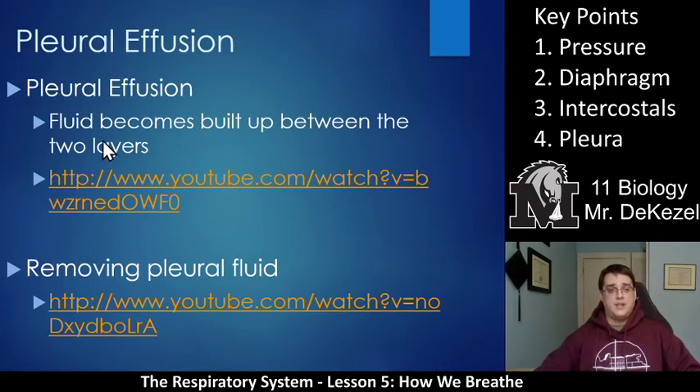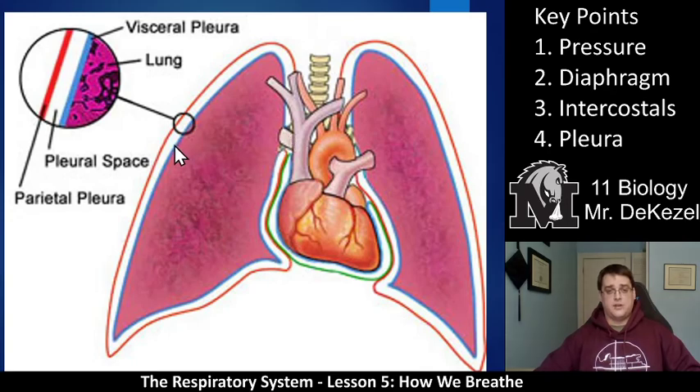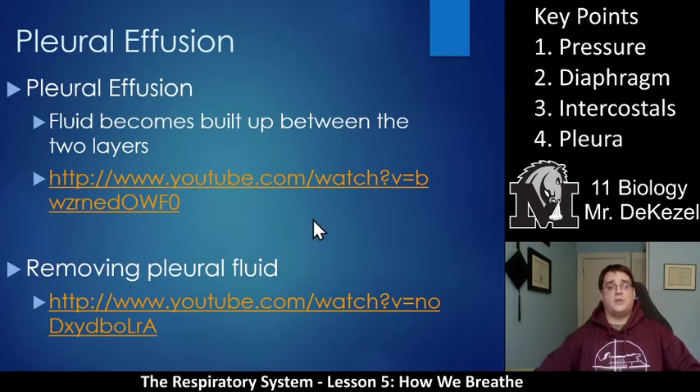What can happen is fluid can build up between the two layers, causing a pleural effusion. If there was extra liquid in there, that would affect the lung — there wouldn't be as much space, there would be pressure, and that would not feel good at all. Please check out these two videos; they are very important for understanding what a pleural effusion is, how it affects the body, and how it can be treated.